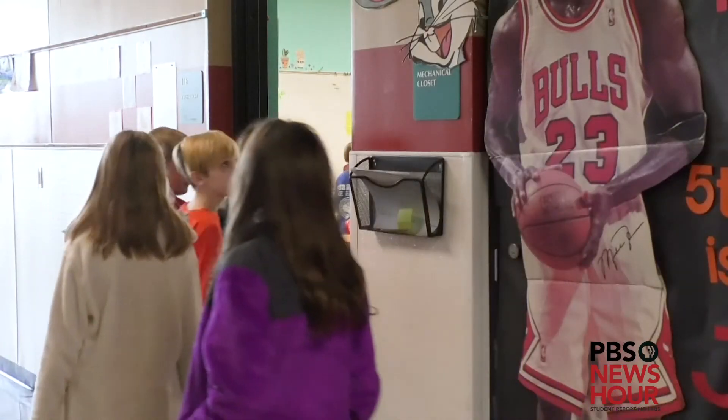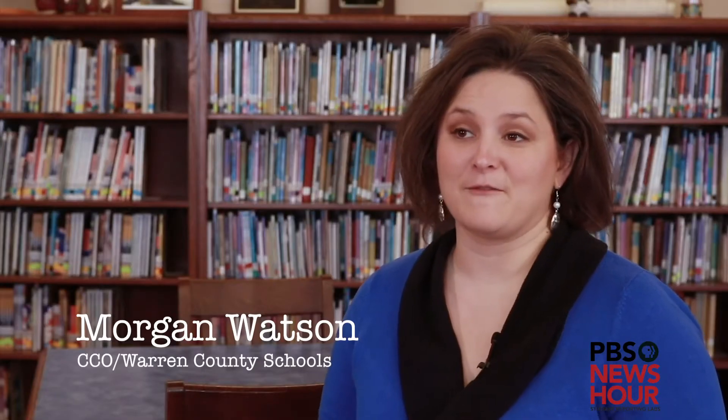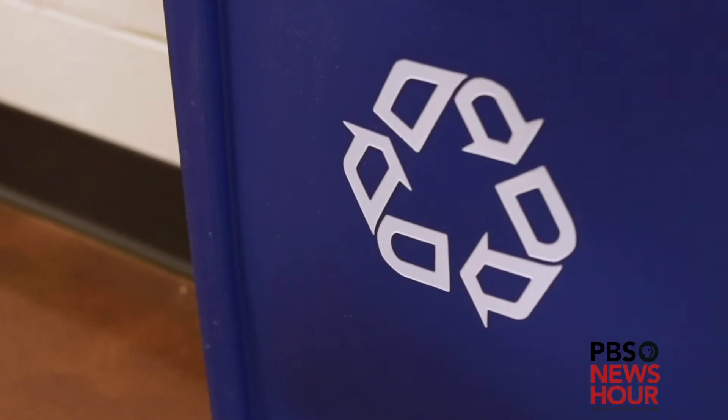The determining factor in designing this was not only for the environment, but also for the kids. Morgan Watson, the PR manager, explains. We see students who are taking the initiative to put recycling bins not only here at school, but also carrying that home.